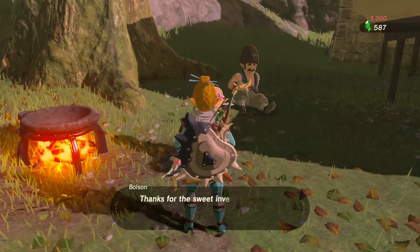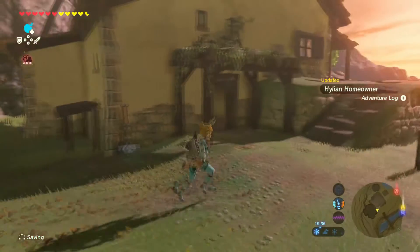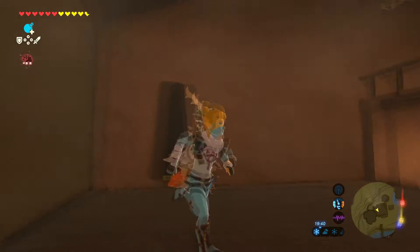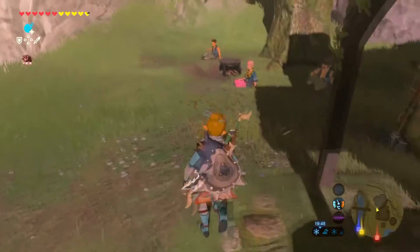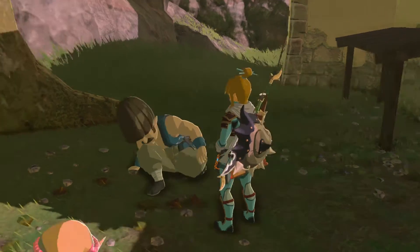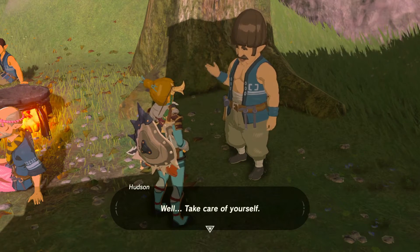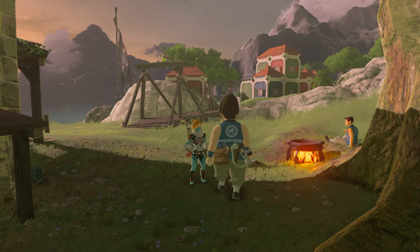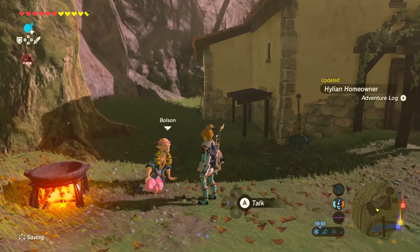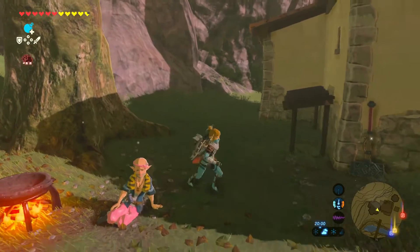With that you already own the building. Now you can talk with him again and he will give you furniture options. As you can see, we now have a display for something — a weapon or something like that.